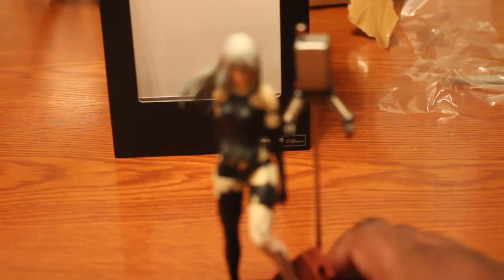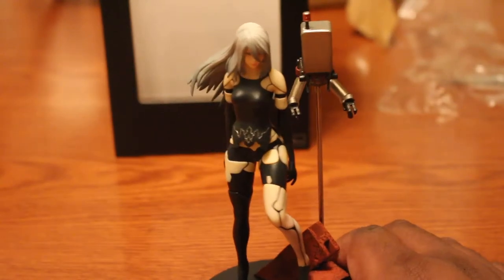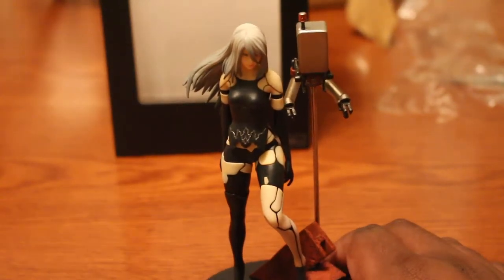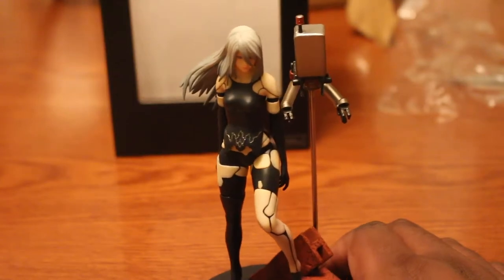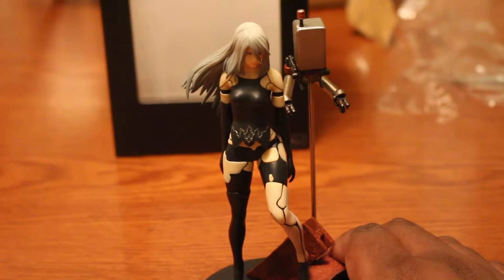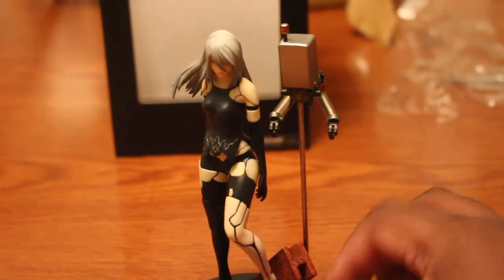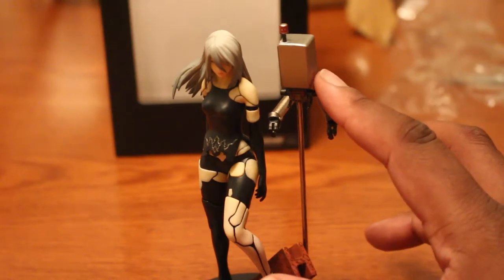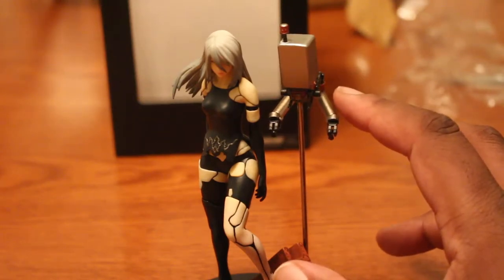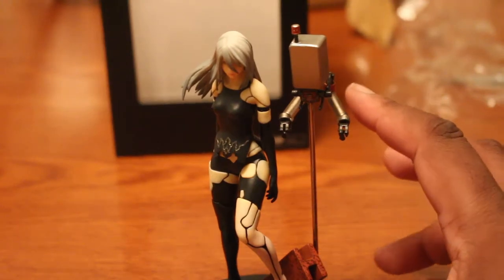So yeah, I gotta focus this. Okay, this is A2 — you see her in her battle attire. And you can see her pod here, which is the same pod that once assisted 2B.